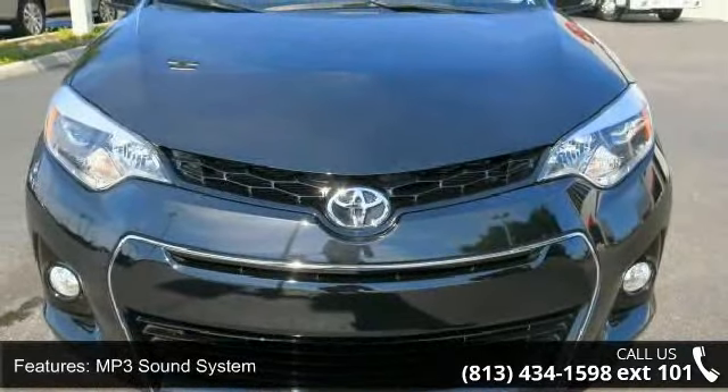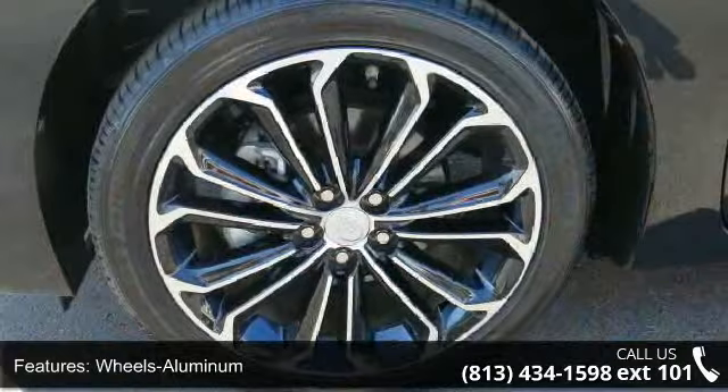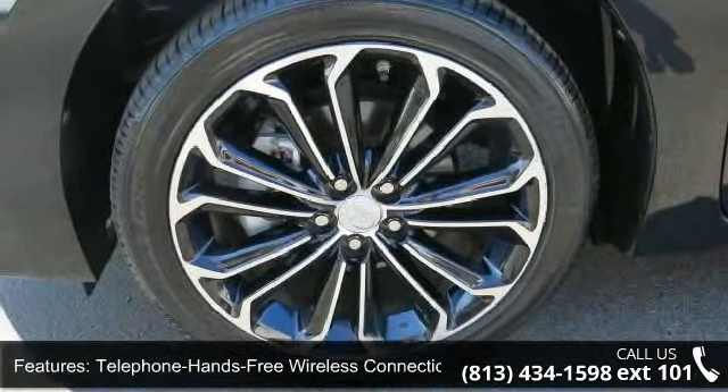If you are looking for a new car, this might be the one. Let us put you in the driver's seat today. Call or click to schedule a test drive.